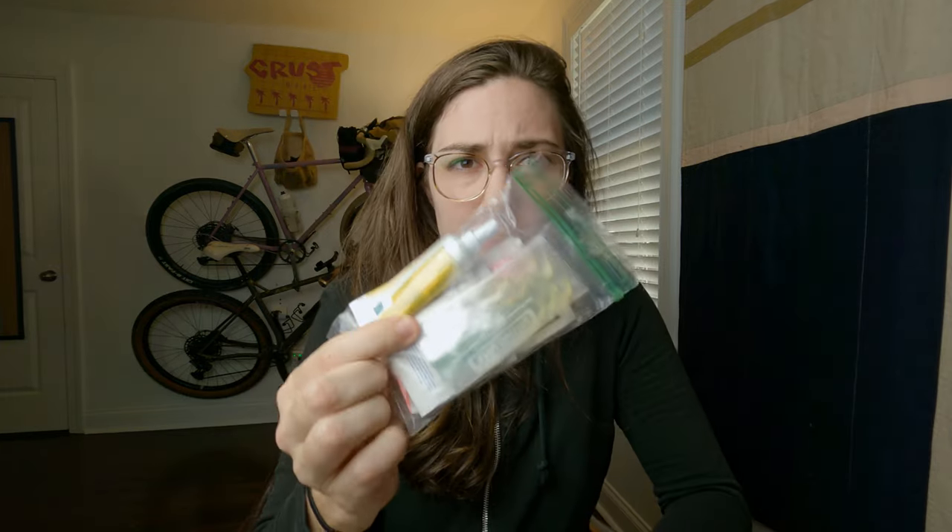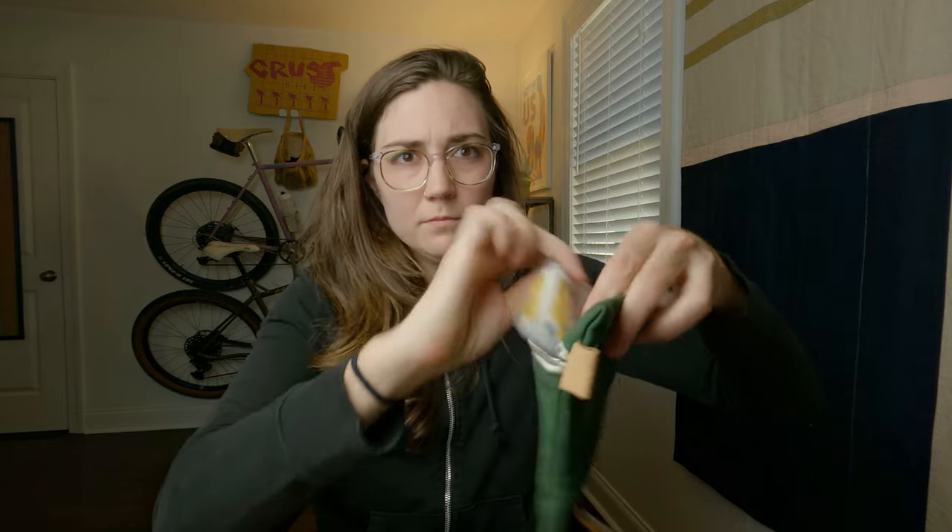First thing to put in the ditty bag — and I just really like saying ditty bag — is a first aid kit: two of Neosporin, some band-aids, and ibuprofen. If I'm going on a longer trip, I might bring a more involved first aid kit. However, for an overnighter, this works just fine.